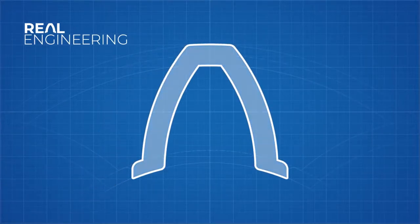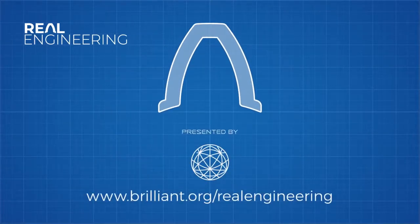This episode of Real Engineering is brought to you by Brilliant, a problem-solving website that teaches you to think like an engineer.